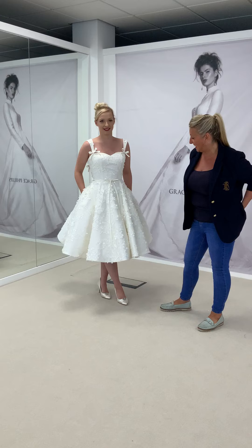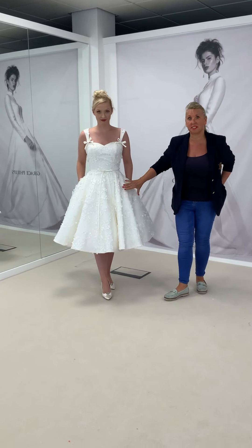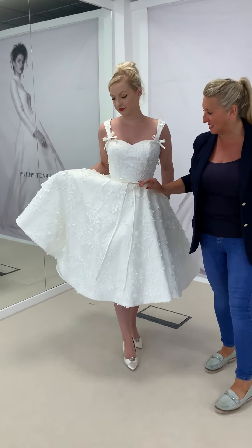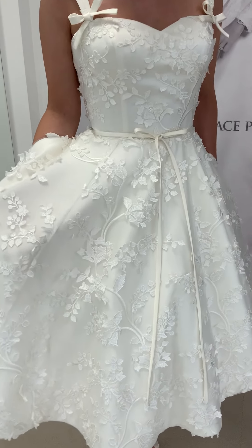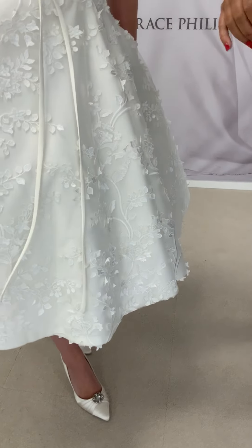She is an ivory tee length with a full lace overlay and the lace is actually very 3D so it has a bit of movement. It's tucked into the hem as well to give a very contemporary modern look and feel to the dress, but still keeping a lot of the vintage edges that we know and love so well.